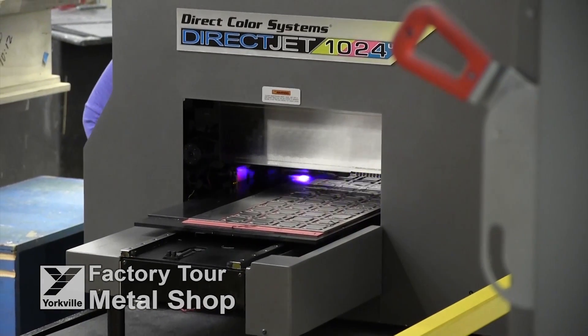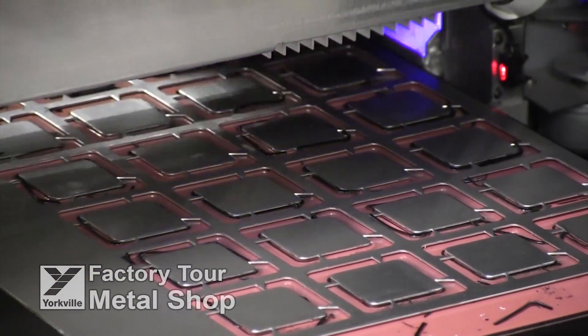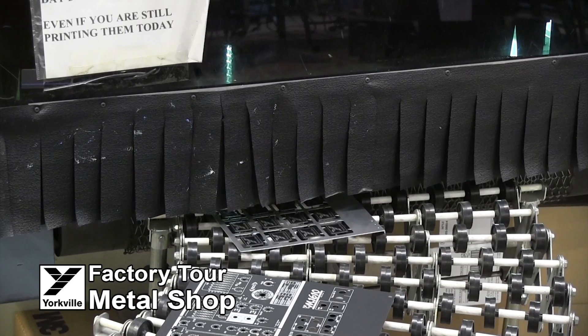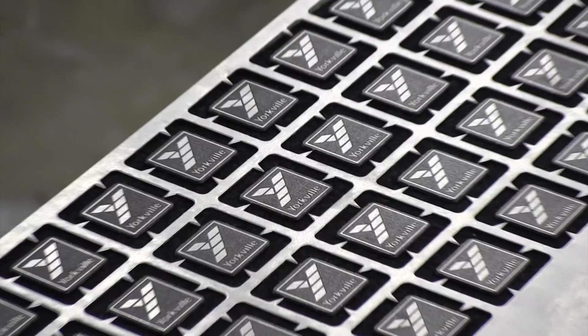We also handle our chassis screening and colour inkjet printing to install model numbers, branding logos, control panel screening or, in this case, create Yorkville badges in-house — maximizing efficiency and speeding our production time.